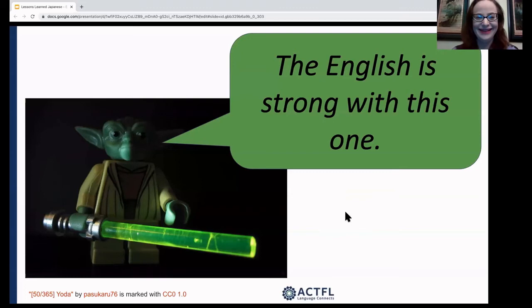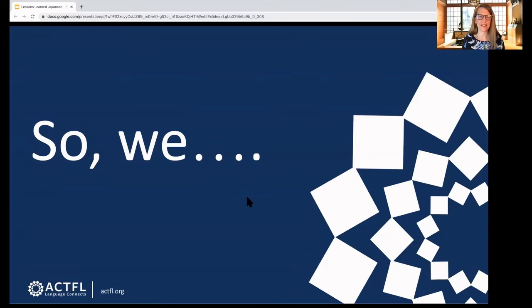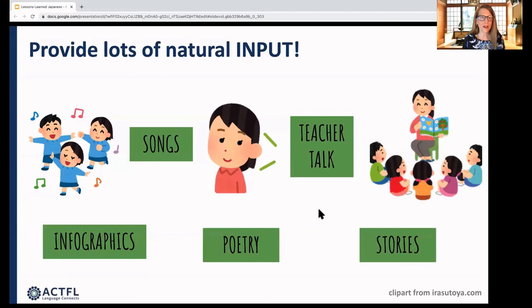To help students internalize correct sentence construction, we provide lots and lots of natural input. We do this through songs, through teacher talk — whenever there's a lull, even when handing out papers or dealing with technology, just keep speaking Japanese. It doesn't matter what you're talking about. Sometimes I'd even start singing if I ran out of things to say, so students are constantly getting input, since we are often one of the only sources of that input each day. We also show things like infographics, poetry, and recorded stories so they can listen repeatedly and develop a feeling for the natural cadence of the language.